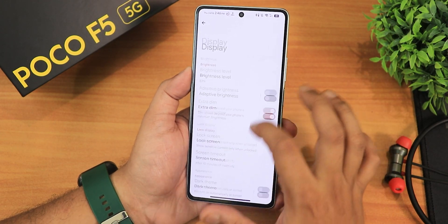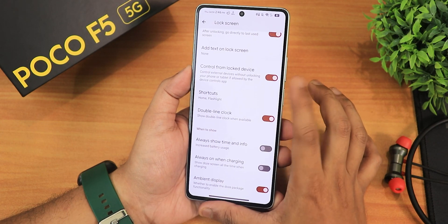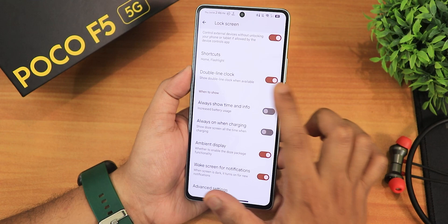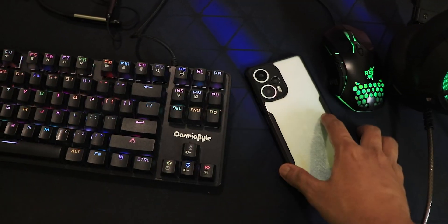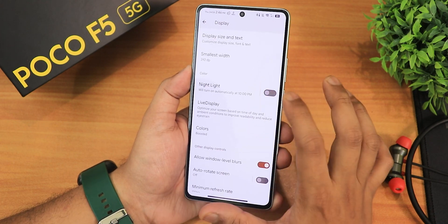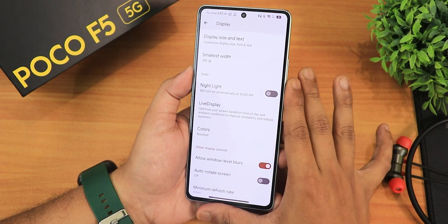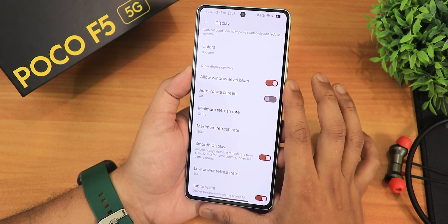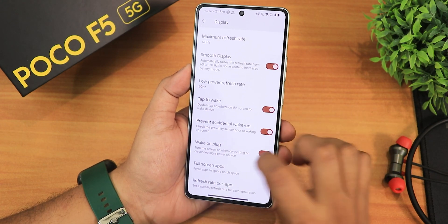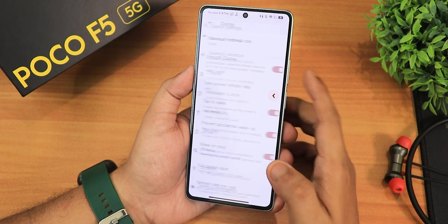In the display settings we have brightness level, adaptive brightness, extra dim, and lock screen customization with a swipe-up option for face unlock. Controls shortcuts can be changed from here. We have double line clock, always-on display which you can toggle, ambient display, and pulse notification on pickup. Screen timeout goes up to 30 minutes, screen saver, display size and text, live display color options including boosted, automatic, P3, sRGB. Allow window blurs is there. Minimum and maximum refresh rate can be changed — smooth display, low power refresh rate can be set to 60Hz, double tap to wake, and refresh rate can only be changed between 60 and 120Hz with no 90Hz option.